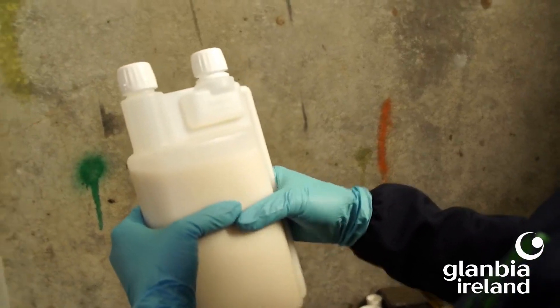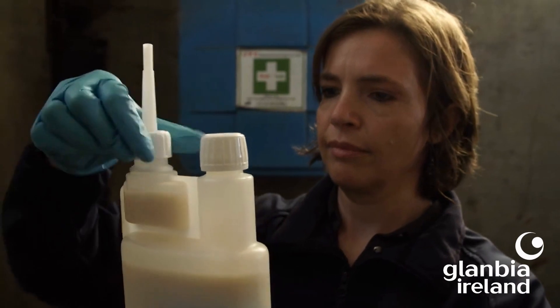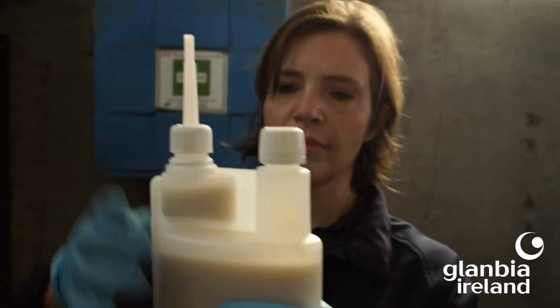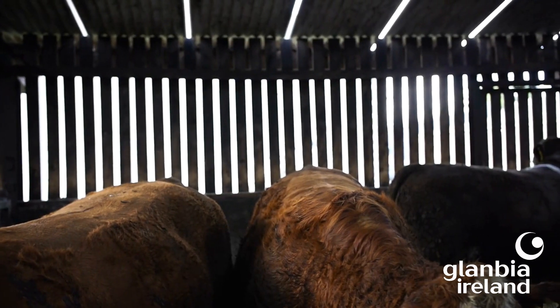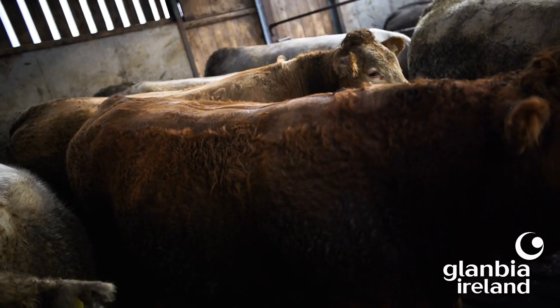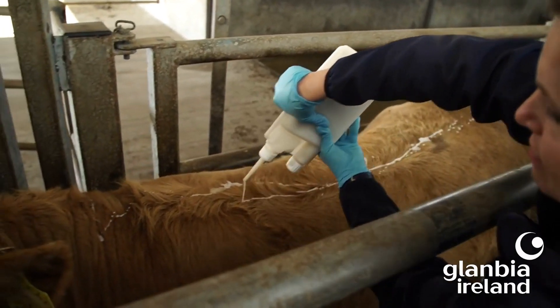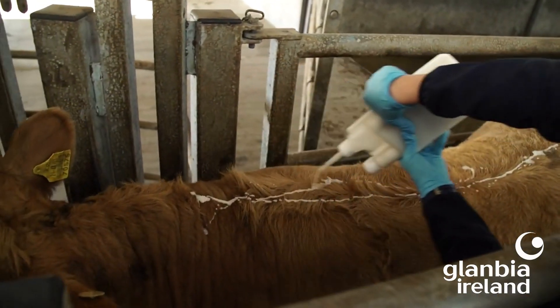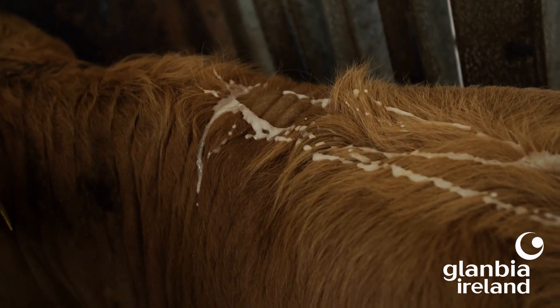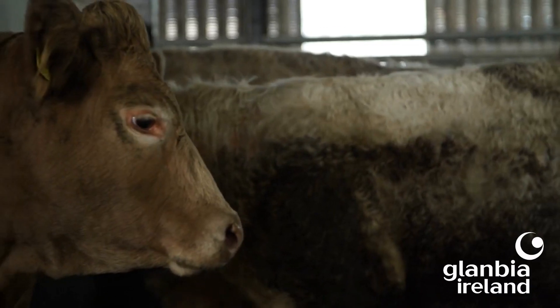Pour-ons are designed to be poured along the top of the spine — try not to get all the product in one spot or all at the front with none left for the back end. If animals are not kept in housing, be aware that rain can wash some product off, making it less effective. If the hair is particularly long or dirty, clipping along the top of the back can help. Always wear gloves when handling these products, and dispose of empty bottles and leftover product safely, away from water courses, as they can be extremely toxic to fish.